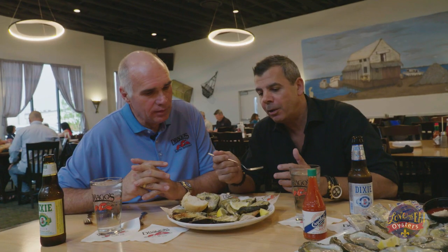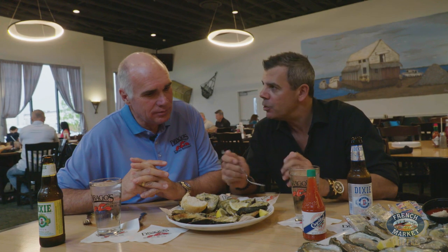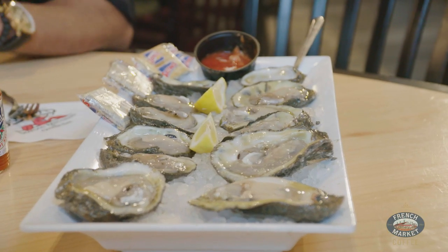So as we wrap up, tell me a little bit about the secret to your success, and why do so many people love these oysters? It's simple — we use great product, Louisiana oysters. And then on top of that, our employees. A lot of people talk about their employees and say they're team members. We don't play basketball here, we're not a team — we're a family of employees. We treat each other like family, and that's what makes it work. It's that simple.